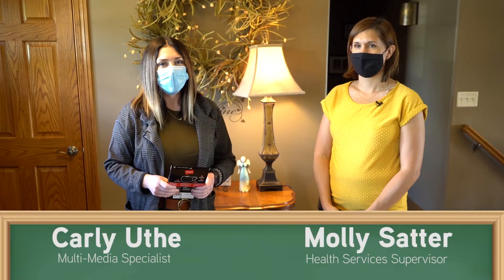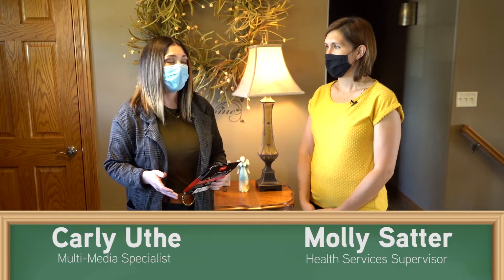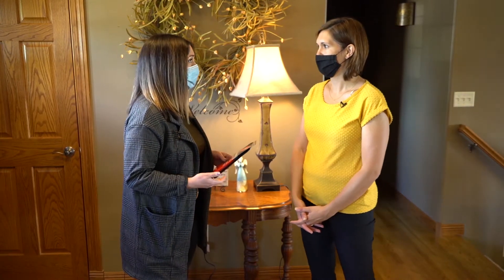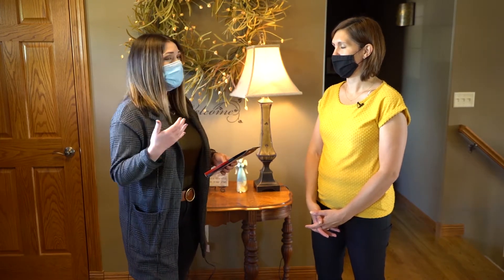Hi, welcome to Healthy Habits 101. We are here with Health Services Coordinator Molly Satter. And Molly, we've been talking a lot in these segments about some of the mitigation efforts that we're doing. A major mitigation effort is wearing masks. Can we talk a little bit about the proper way to wear masks and what is the right way?